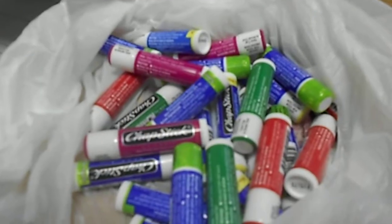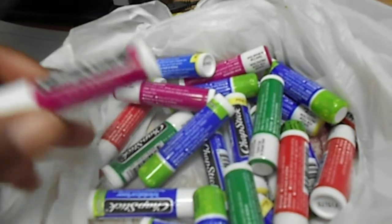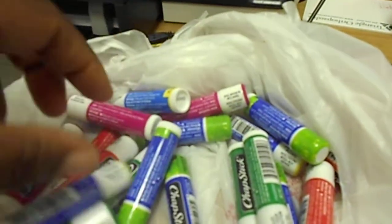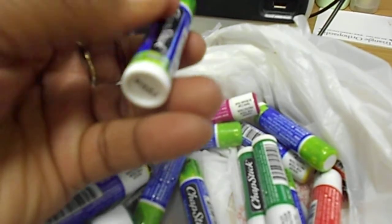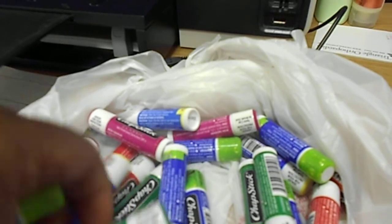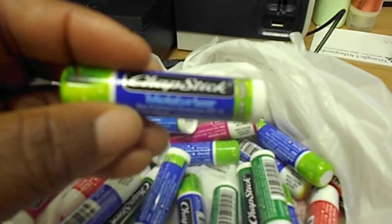You definitely can't beat that, so don't walk — run out and get as many of these as possible, because I'm definitely going back. There are some really good varieties here: I have cherry, strawberry, spearmint, vanilla mint, and green apple. Green apple is the reason I have so many — I picked up all of them when I saw it. There's really no limitation, and they come in both classic and moisturizer varieties.